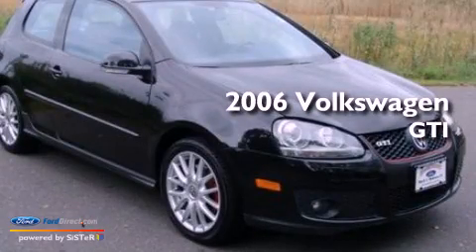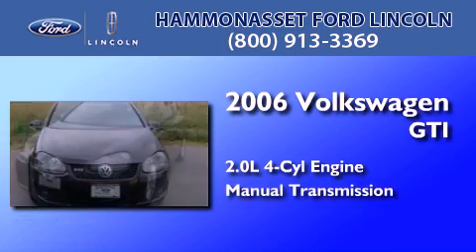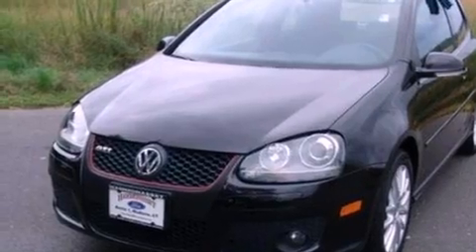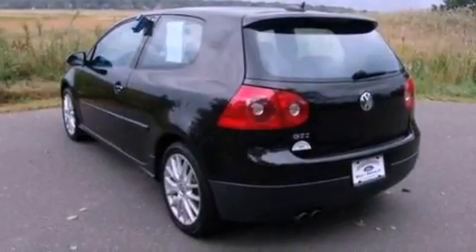This is a 2006 Volkswagen GTI. It features a 2.0-liter four-cylinder engine and a manual transmission. Its top features include an intercooled turbocharger, a sport suspension, aluminum wheels, and traction control and stability control systems.